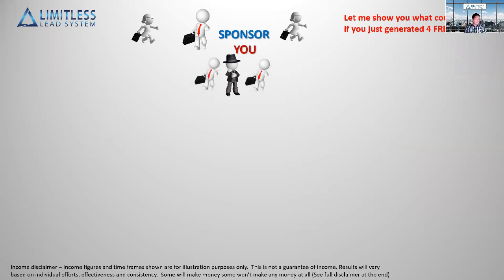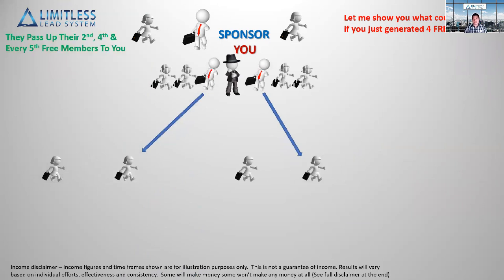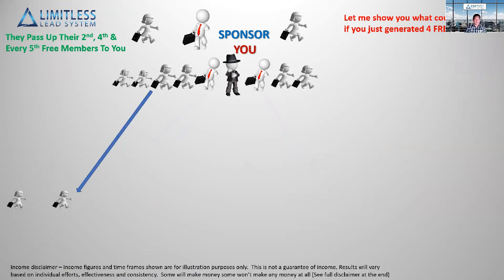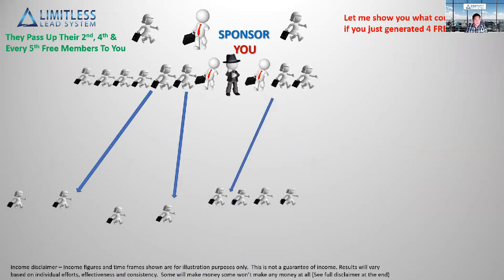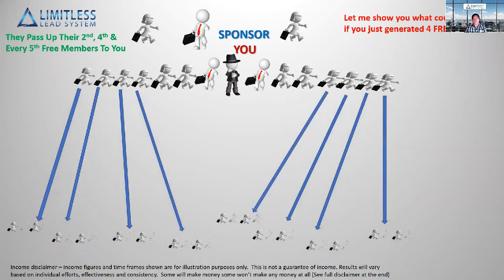You pass up your second and fourth free members up to your sponsor, but the other two stay with you. Here's what happens: when those two go ahead and generate their four free members, their second and fourth free members pass up to you. When those four generate their four free members, they also pass up their second and fourth to you. Free members have to pass up their second, fourth, and every fifth member from there on.